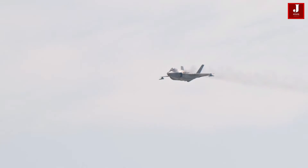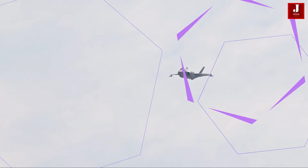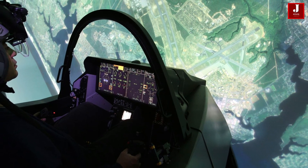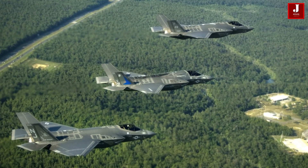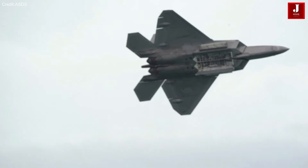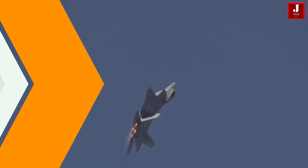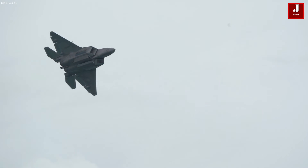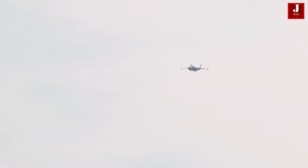In terms of capabilities, the F-35's emphasis on versatility, underscored by its ability to share data with other platforms and its integration of an advanced sensor suite, distinguishes it from the F-22. While the F-22 boasts superior speed and maneuverability, the F-35's internal stealthy carriage of weapons, integrated targeting systems, and enhanced situational awareness capabilities broaden its operational effectiveness across diverse mission sets.